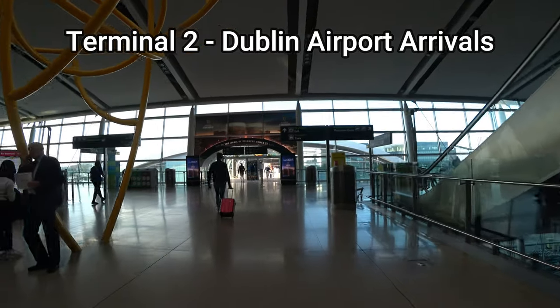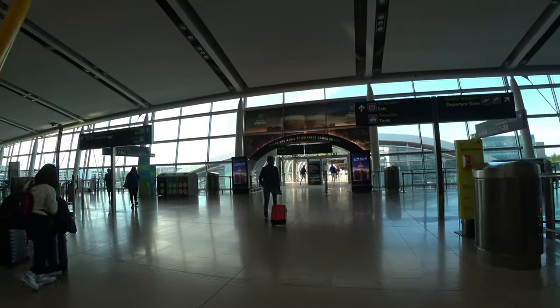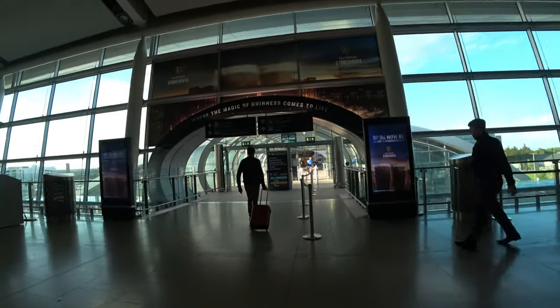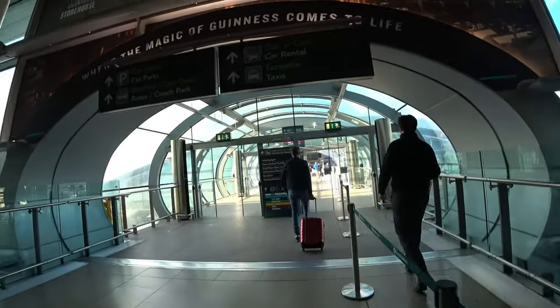If you're arriving in Dublin from any country outside the Republic of Ireland, you will be arriving in Terminal 2. You will only be concerned about Terminal 1 if you're landing at Dublin Airport from a domestic flight, such as flying in from Cork into Dublin, for example.